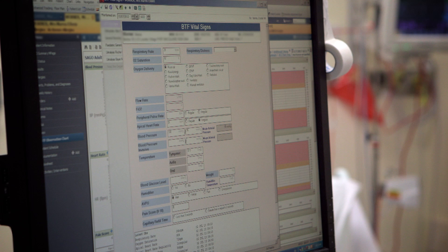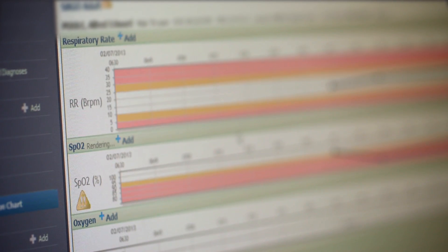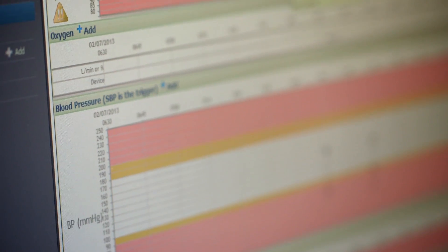The first thing we do in this program is to help staff identify when a person is deteriorating. So we've separated out the five vital signs — temperature, pulse, blood pressure, the amount of oxygen in the blood, and the breathing rate — and put them onto a chart in a more organised fashion.